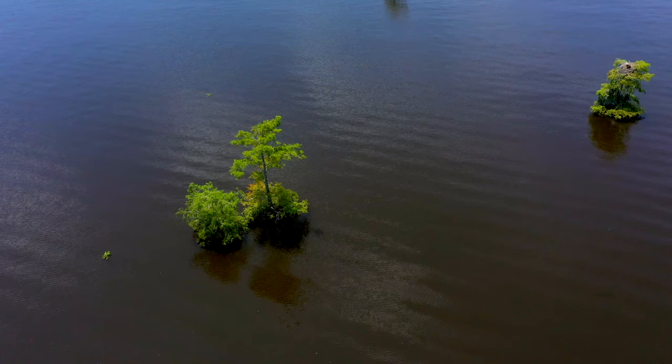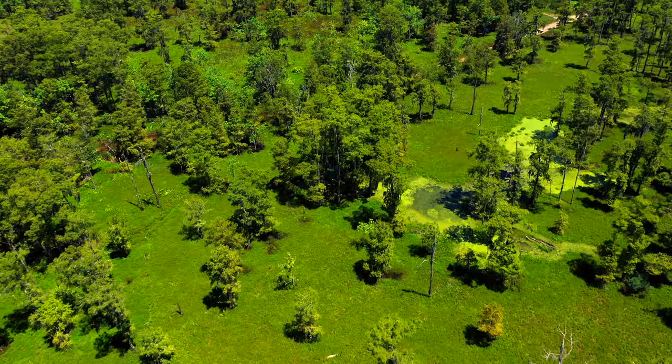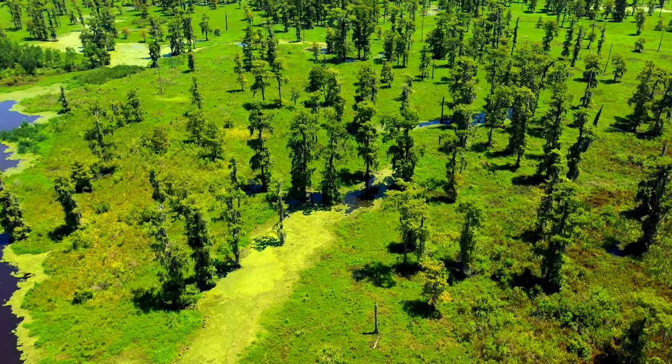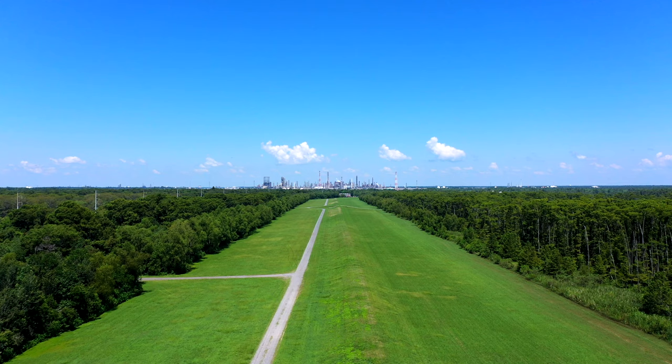Below is a bald cypress tree. The bald cypress is the state tree of Louisiana and played a vital role in its history, serving as the main source of wood for centuries. Bald cypresses are slow-growing, long-lived trees that can reach up to 600 years in age. However, the species is under threat due to lumbering, habitat loss, and pollution.